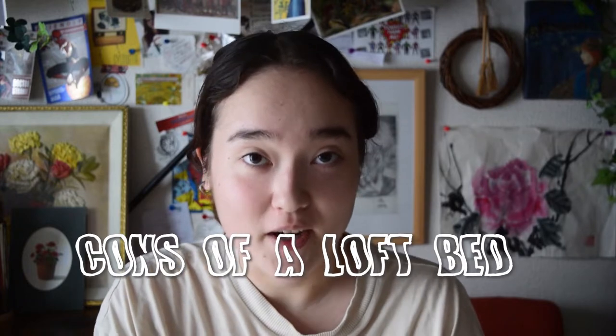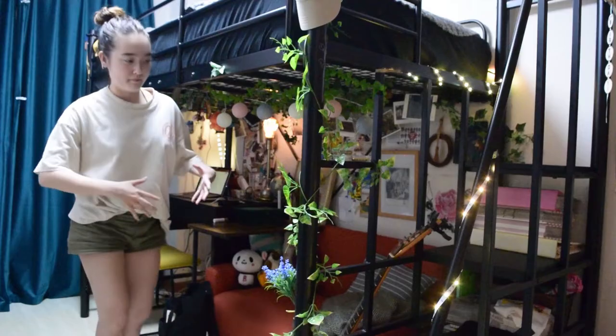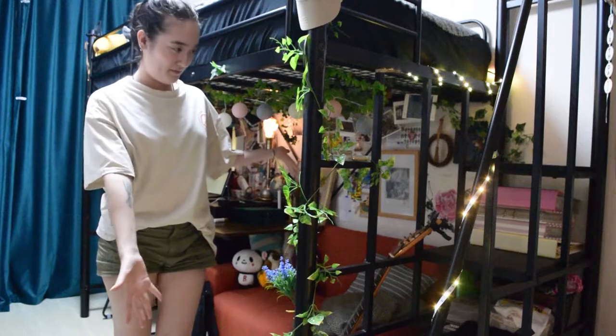Now, on to the cons of having a loft bed. First off, I would like you to take a great big look at my door, and then take a look at my loft bed. As you can tell, the loft bed is much bigger than my door, which means that when you order and get your loft bed shipped, it will be in a much smaller box with all the pieces ready for you to assemble, which means that it will be very heavy and there will be lots of work to do in order to go to sleep, basically.